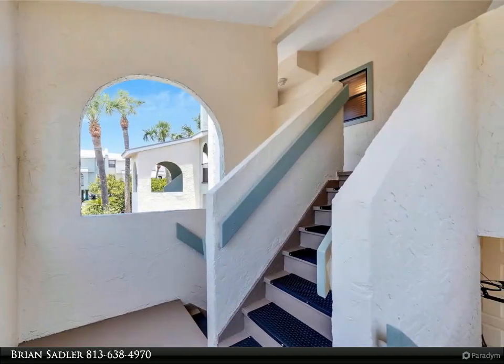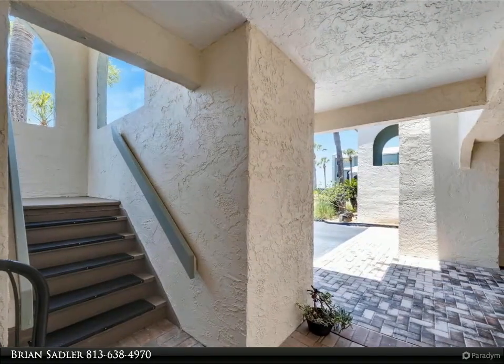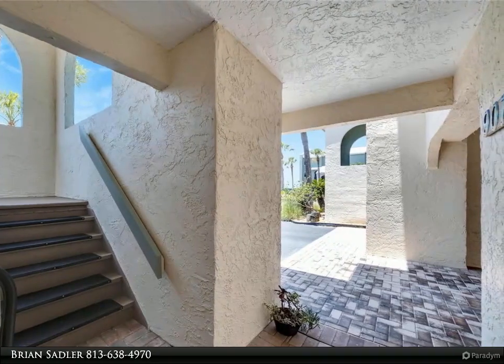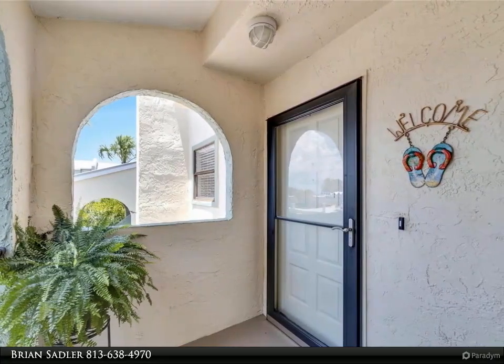As you relax in the heated spa, ascending to the second floor, the home features updated carpet as you enter the oversized master suite with private access to the patio area and a walk-in closet. The master bathroom has a separate stand-up shower and tub. You'll find two more guest suites with a bathroom accommodating family and friends.